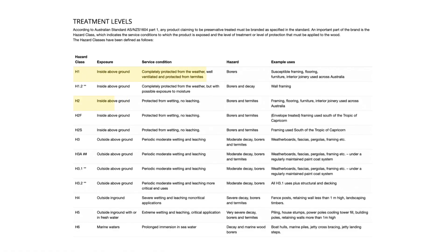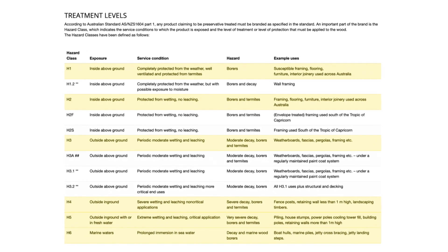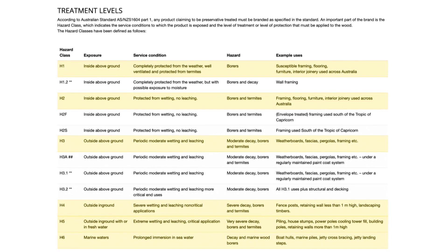In Australia, timber is treated to six different hazard classes. These range from using timber in dry indoor conditions right through to the marine environment.